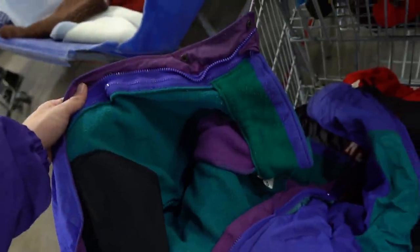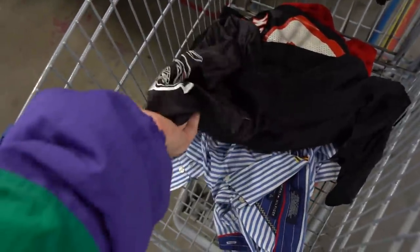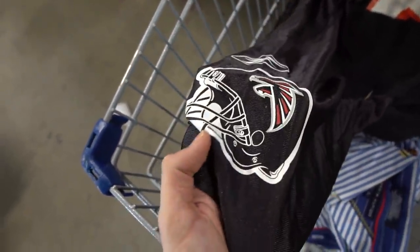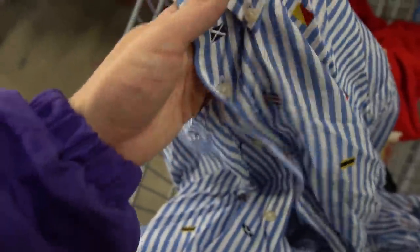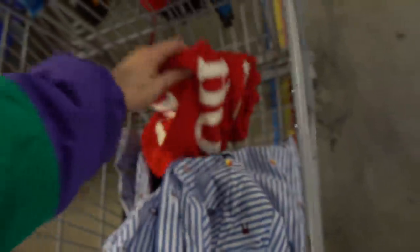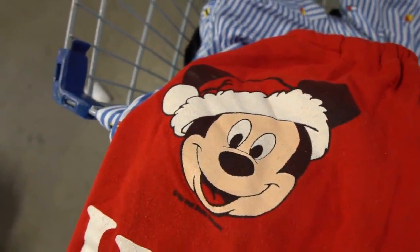I also grabbed the aquaberry Columbia Bugaboo jacket — it has a fleece zipped in. That colorway is hard, it matches what I'm rocking right now. Then I grabbed another Mike Vick jersey, this one's all black but it has the helmet on the sleeve. I got a little Tommy Hilfiger button-up with the flags embroidered, and I also got these Ho Ho Ho Mickey Mouse pants — so stay tuned, next year's Christmas special is going down.